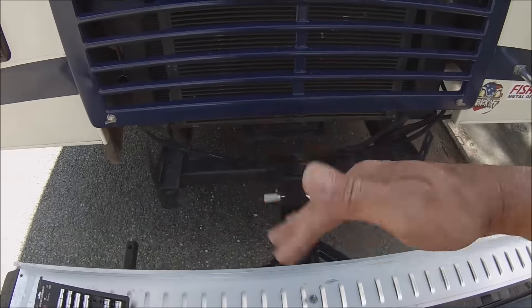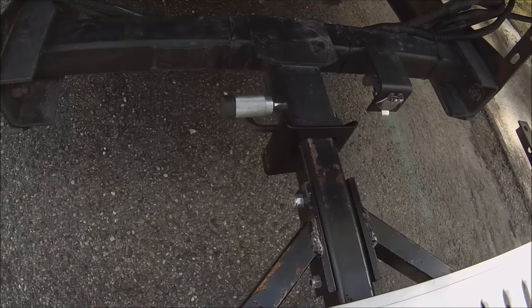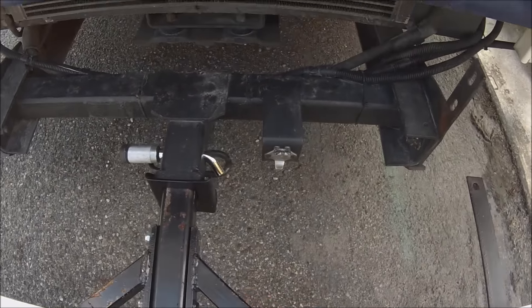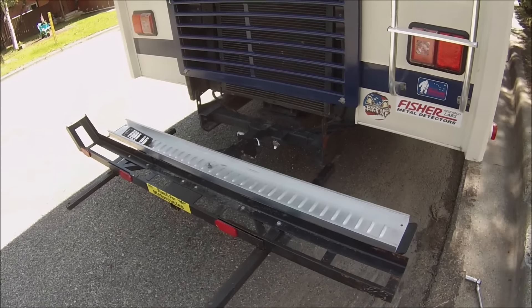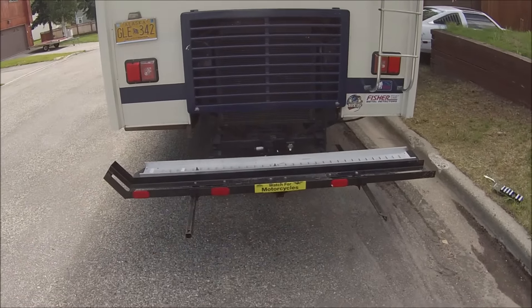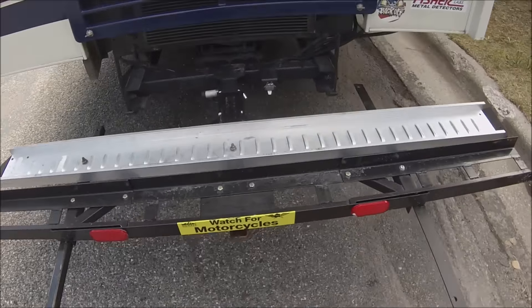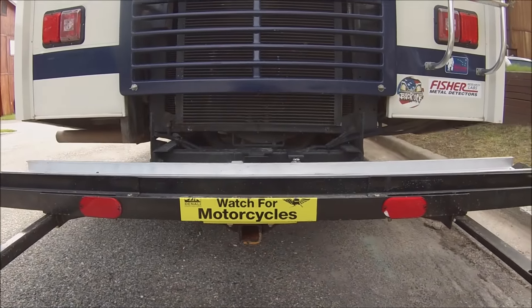Before it would wobble, so definitely worth it. I think I only paid like 20 bucks for it. Really good to have if you have something hooked to your hitch and it's wobbly. It's kind of funny — when I try to wobble it now, it shakes the whole motorhome. So it is rock solid. Definitely a good investment if you want to haul your motorcycle or something else heavy.